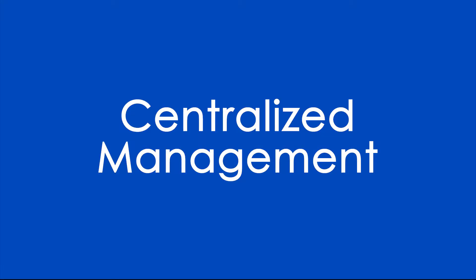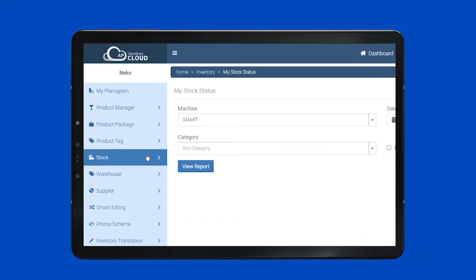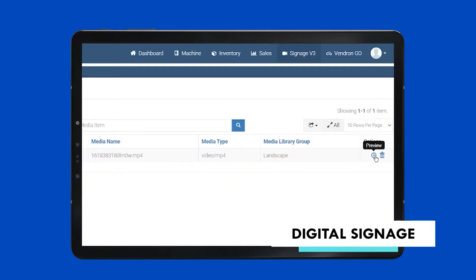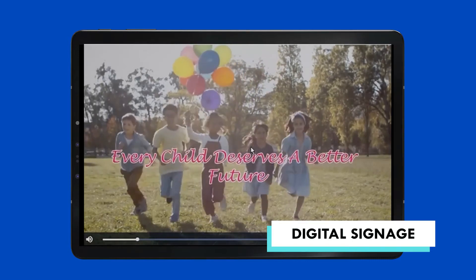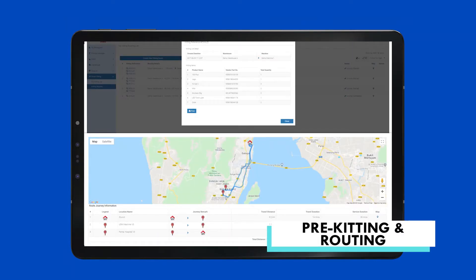Vendron Cloud also provides centralized management where operators can manage and organize product details and pricing remotely. Manage just-in-time inventory, sync the latest ads to machines seamlessly, and replenish and service the machines efficiently and accurately.